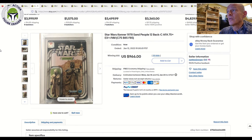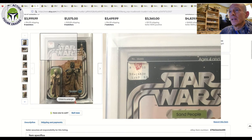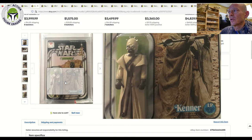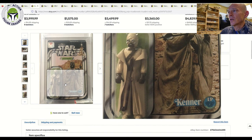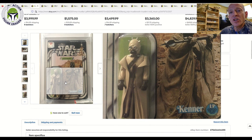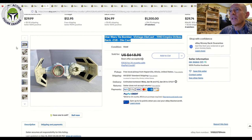Here was an AFA 75-plus 12-back-C Tusken Raider — Sand People — with sub-scores of 75, 85, 85. It has a price sticker in the upper left-hand corner and was punched, but look how beautiful this example is. Make sure when buying these that you check the capes on the Sand People because they can discolor over time. Beautiful 75-plus grade, and that one sold for $966 for a 12-back-C with free shipping on 30 bids.